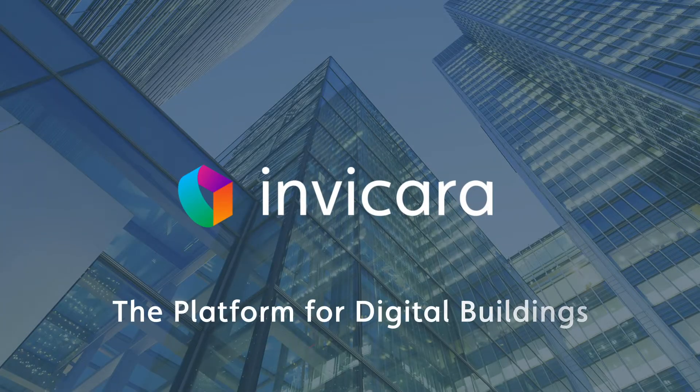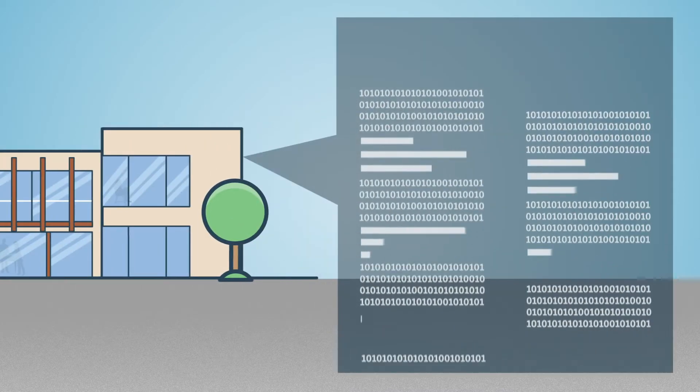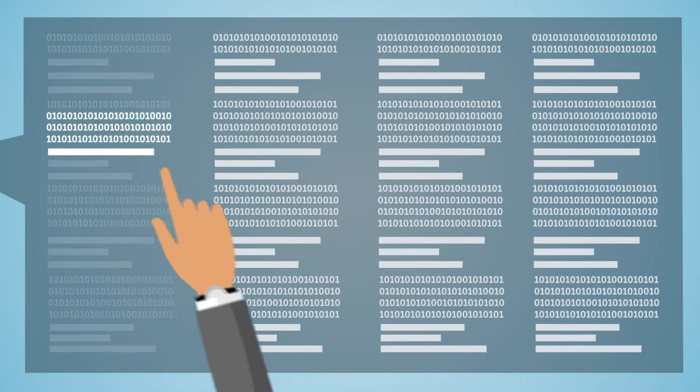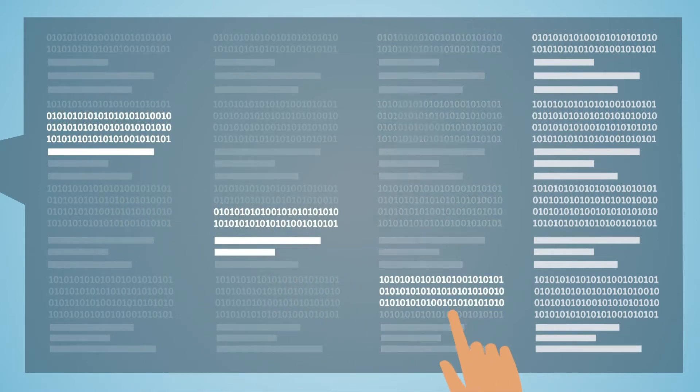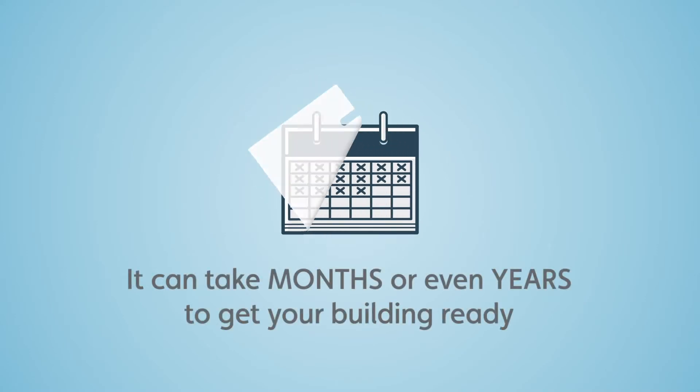Invacara, the platform for digital buildings. Whether you own, operate, or occupy buildings, you have to manage a massive amount of information. Gathering the right information is a costly and painful undertaking. It can take months or even years to get your building ready for operations.